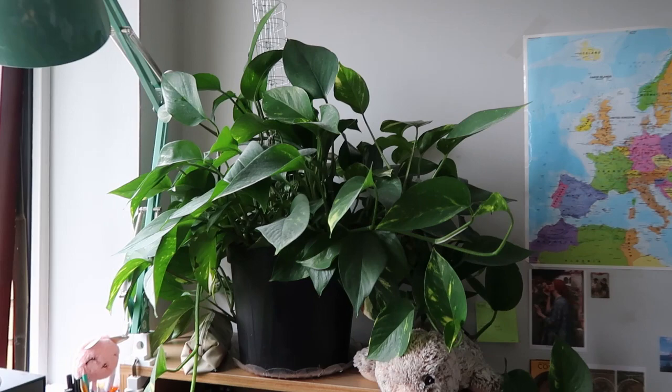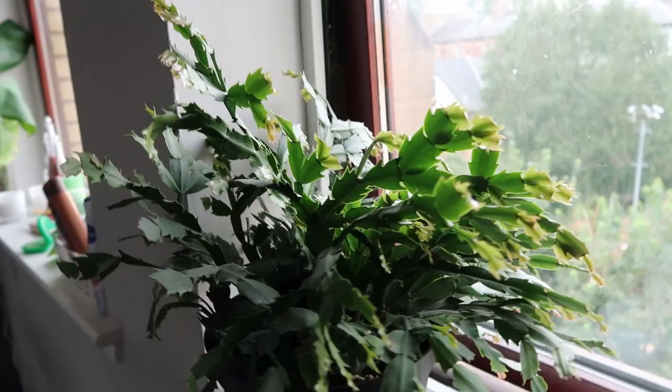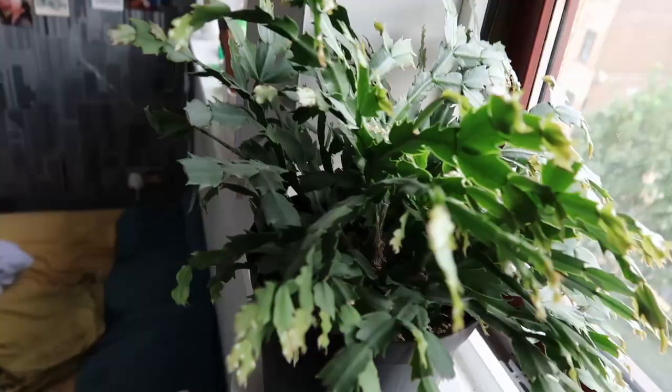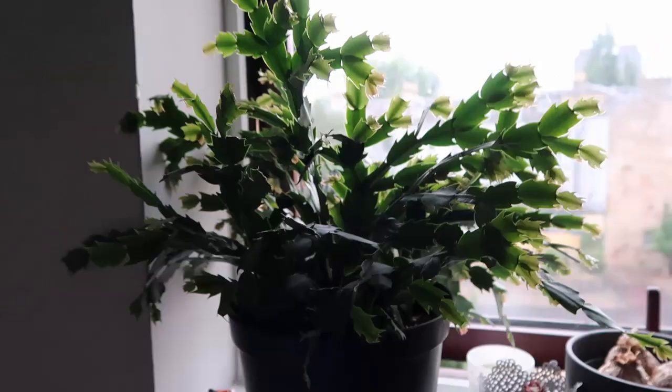This is how the plant looked after a year. This is my Christmas cactus — I've had this for two and a half years now. I made it as big as it is by propagating it. At the beginning of my plant journey I loved propagating plants. I changed to soil propagation because it's easier — I don't have to transfer them from water to soil, which is just extra work. I hope you enjoyed watching the video and I hope to see you in the next one. Bye!